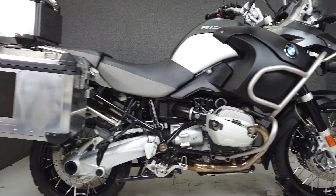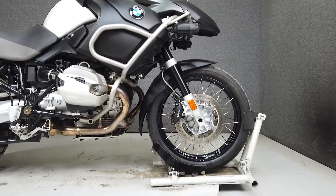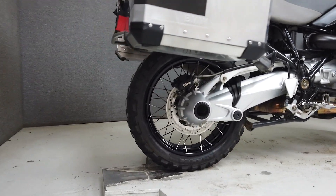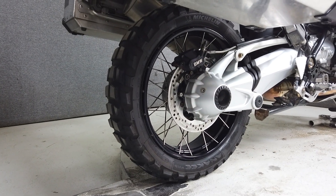It's been upgraded with saddlebags, a trunk, Wunderlich handlebar risers, and aftermarket driving lights, and comes equipped from the factory with ABS, ASC, ESA, heated grips, and an onboard computer.